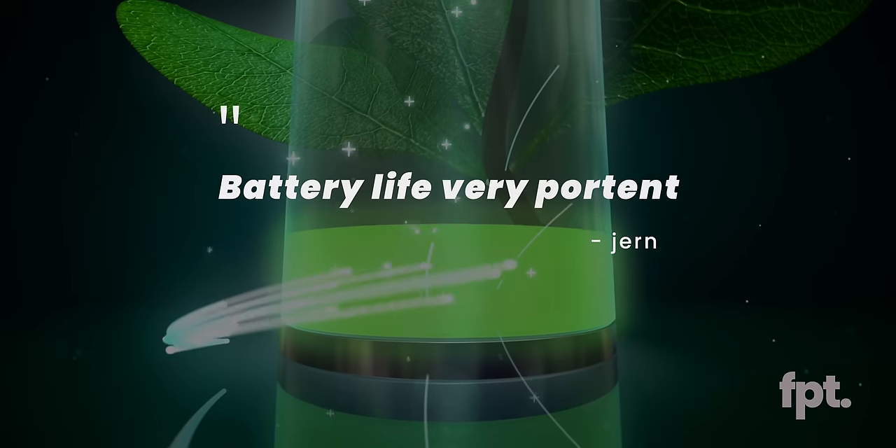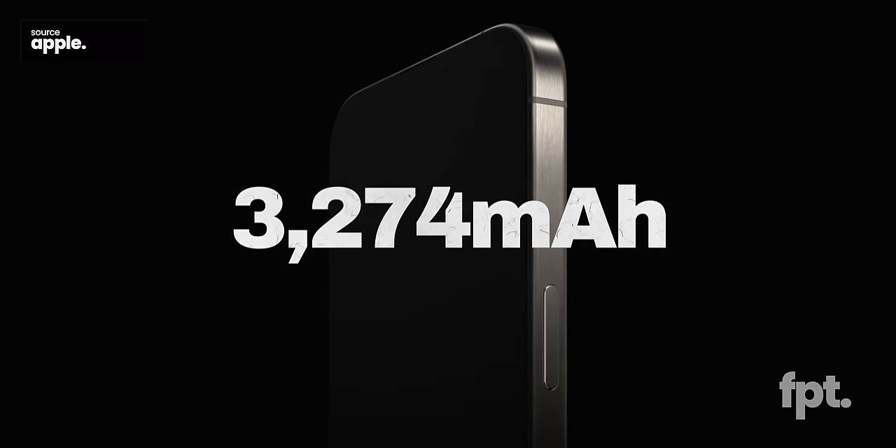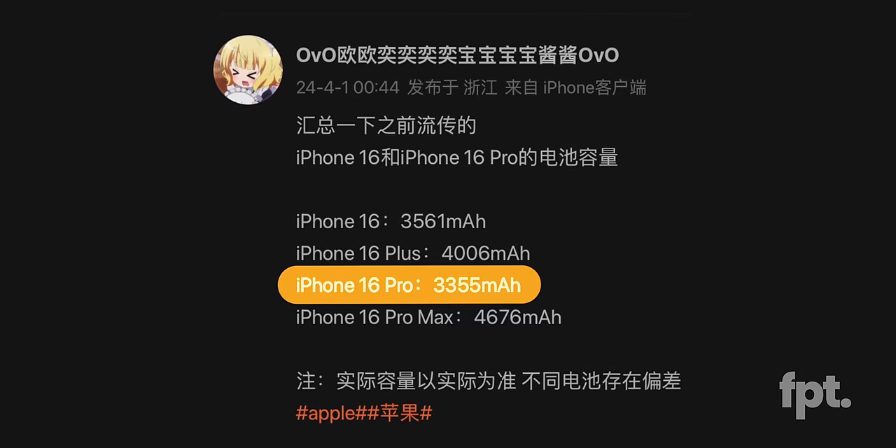Now let's talk about something that does matter — something more important than megapixels or zoom capabilities or capture buttons — and that is how long this phone is gonna stay on. Battery life is important. Battery on the iPhone 15 Pro is the same as the iPhone 14 Pro: not terrible, but not great. In 2024, we are getting quite the upgrade, from the iPhone 15 Pro's measly 3,274 milliamp hours to the iPhone 16 Pro's 3,355 milliamp hours. That's roughly a 2.5% improvement.